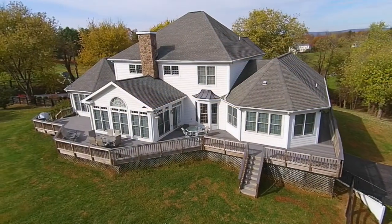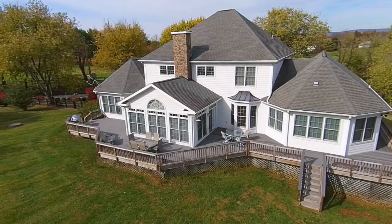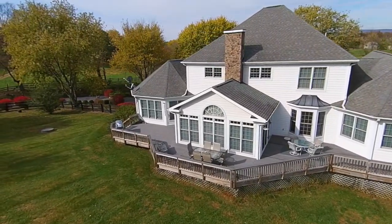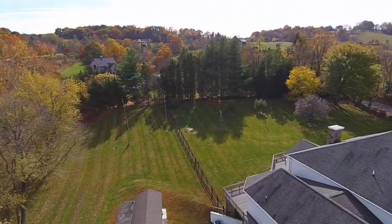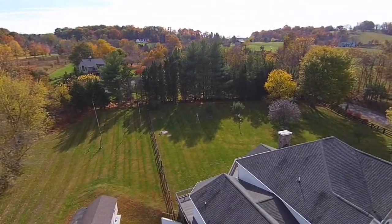A massive wraparound Trex-built deck extends across the entire rear of this home, making it the perfect place for family gatherings and barbecues. You can also let your pets run free in this fully fenced backyard.